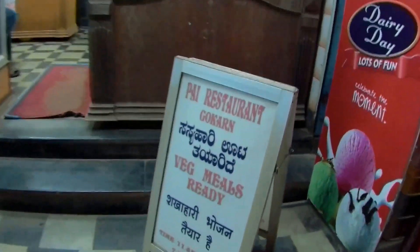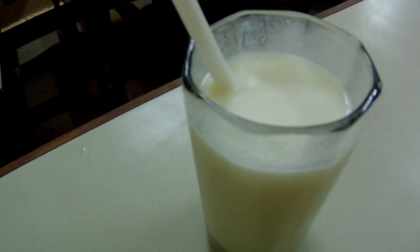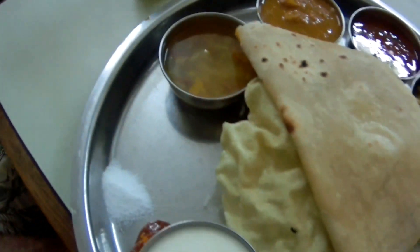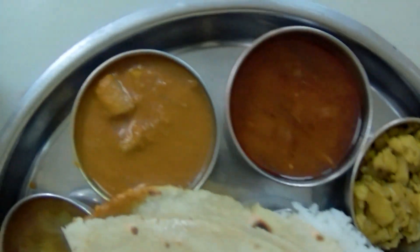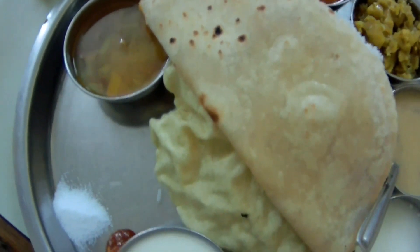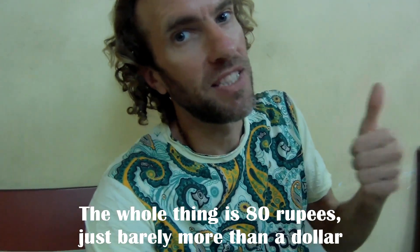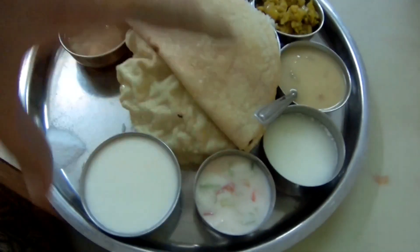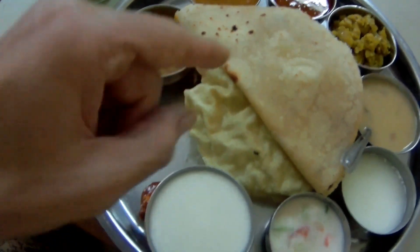Now going to see if they're serving a thali at the pie restaurant. This is a sweet lassi, a yogurt drink — really tasty. And here is the Indian thali: a sweet lassi, yogurt, and all these curry dishes with some salt and spice. The whole thing is just 80 rupees, which is barely more than a dollar. You just mix them together as you like and use the chapati to eat it.